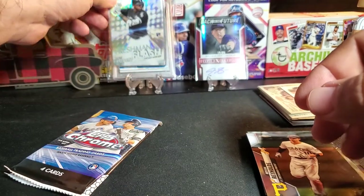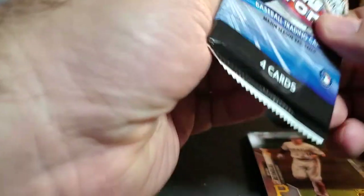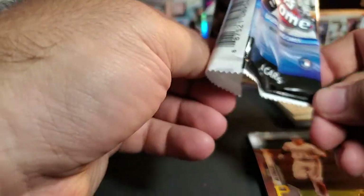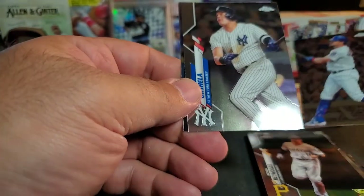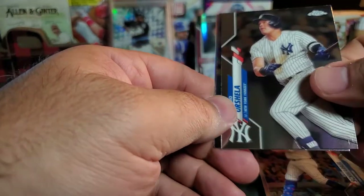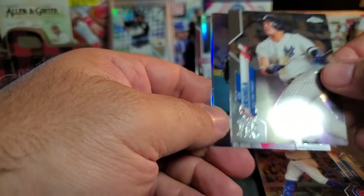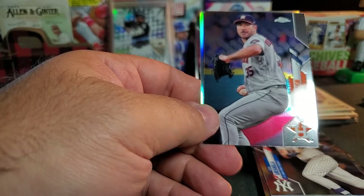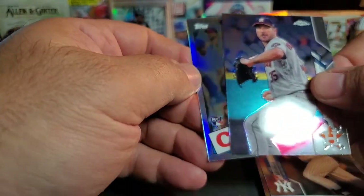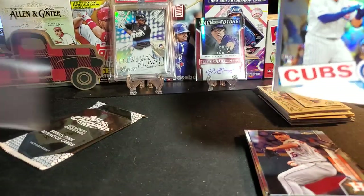Our third pack - Kyle Schwarber, Gio Urshela - he's got a 12-game hit streak right now - Justin Verlander, who's out for the year needing Tommy John surgery and probably out all next year too. And a refractor - 85 Nico Horner! That's nice. So some decent packs.